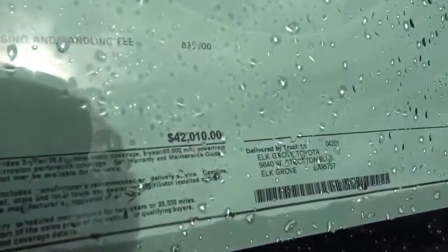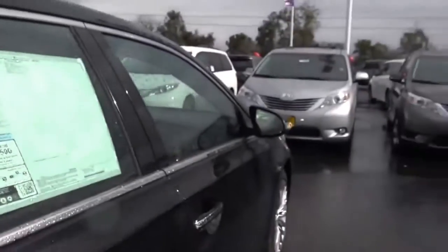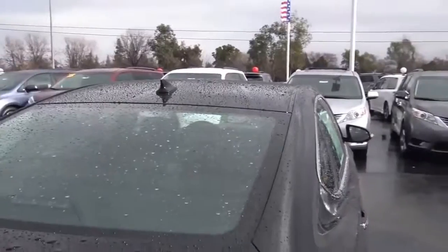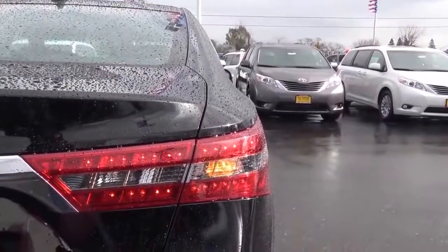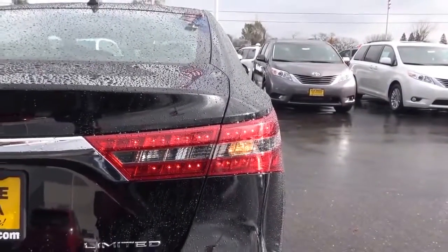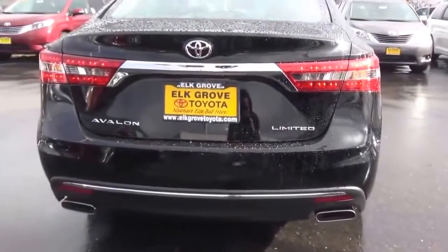The as-tested vehicle price is $42,010. EPA estimates are 21 city, 31 highway. Coming up top, we also have a shark fin antenna and rear window defroster. Coming to the rear of the vehicle, you'll find LED tail lights — slightly refreshed with a more smoked-out design — and squared-off exhaust tips at the bottom.